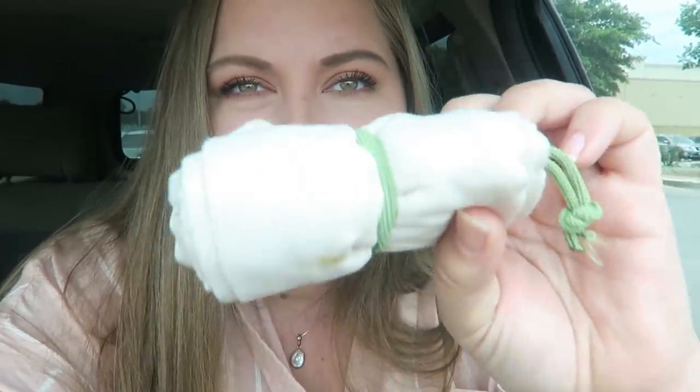Alright guys, I made it to Whole Foods. I always show you what I brought before I go in. I brought three of my little collapsible Chico bags — these are amazing. You can put them in your bag or on your keychain, and they turn into a full-size grocery bag. I also bring my collapsible produce bags by Chico; they fold up really small and stay in my bag.